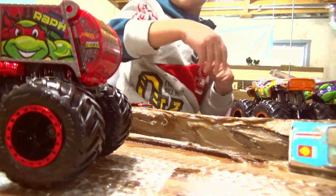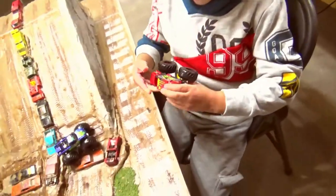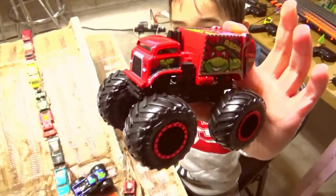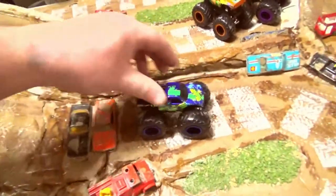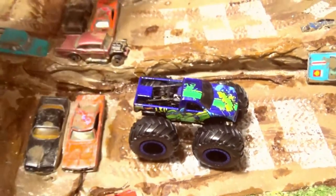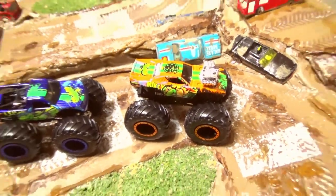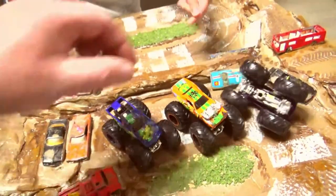Let's have a look at those trucks. That's Raphael — he's a garbage truck. I have not seen a garbage truck monster truck before. We haven't bought a whole lot of monster trucks this year — you already had a lot. There's Leonardo. Mikey — that's pretty cool.